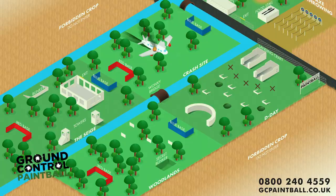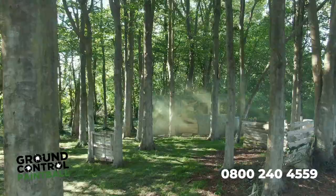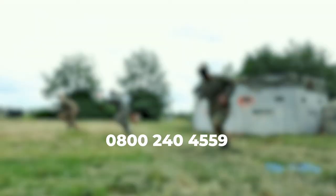We have the D-Day field, the Crash Site, the Siege, and the Woodlands. Our booking lines are now open. We look forward to seeing you soon at Ground Control Paintball.